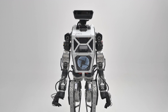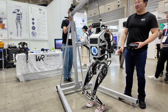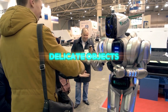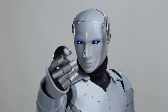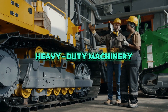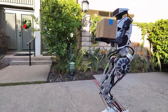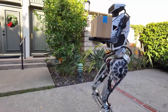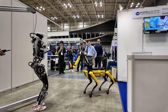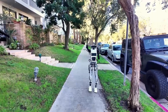One of Themis 5 II's standout features is the use of bare actuators, which provide not only smooth movement but also precise control. This precision is especially valuable when the robot is required to handle delicate objects — for example, it can pick up fragile items like glassware or operate heavy-duty machinery in industrial settings without causing damage. With the bare actuators, Themis 5 II's movements are more lifelike and controlled, providing greater safety and reliability in both delicate and complex environments.